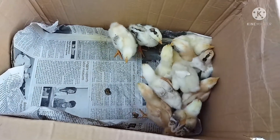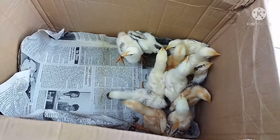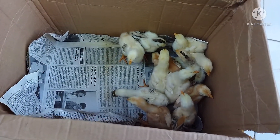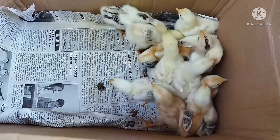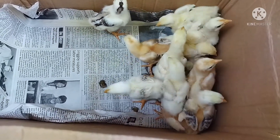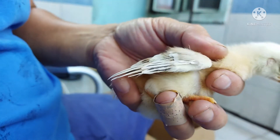As you can see, these are the 12 chicks that were hatched last November 2, and today is their 11th day. Since they hatched, it is easy to identify their gender, and now let me show you.